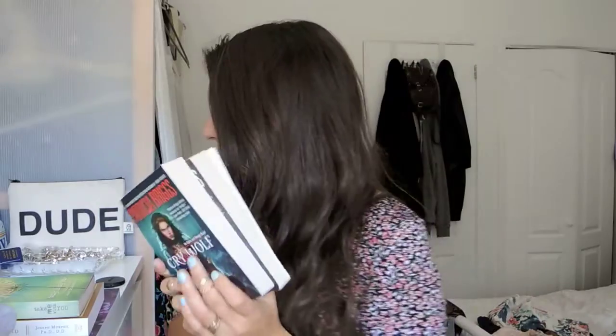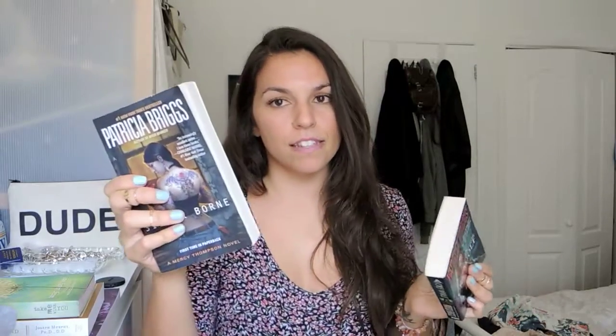Moving on to the books I bought at Chapters — I got Silver Born by Patricia Briggs, which is the Mercy Thompson novel, and I got the first in the Alpha and Omega series, which is Cry Wolf, just on paperback. I've already read this one and it's so good.